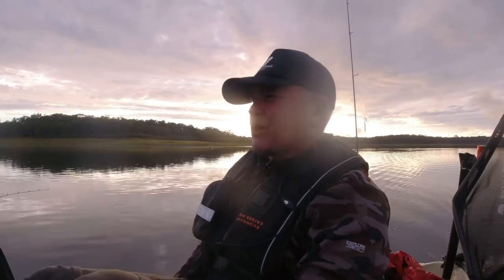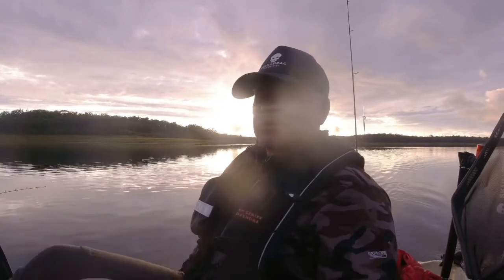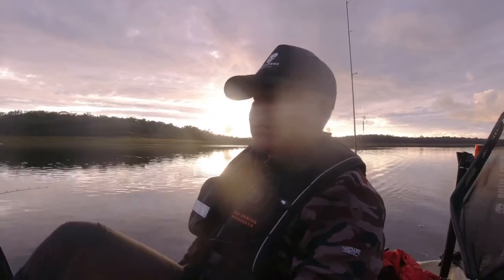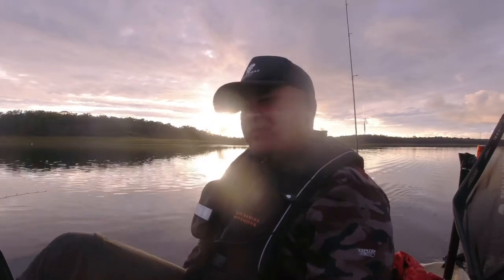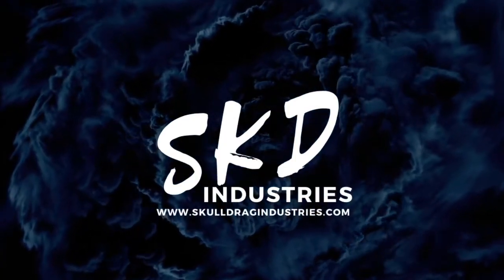Thanks very much for joining us — we hope you've enjoyed our little fishing session today. Even though it was a little bit wet to start with, we got a few nice fish including a 50cm which is always great. Hopefully you picked up a little bit of information on how to fish when there's a bit of weather around. Don't be afraid of the weather — as long as it's not dangerous, get out there, get amongst it, catch yourself a few fish. We'll see you guys next time on the water.